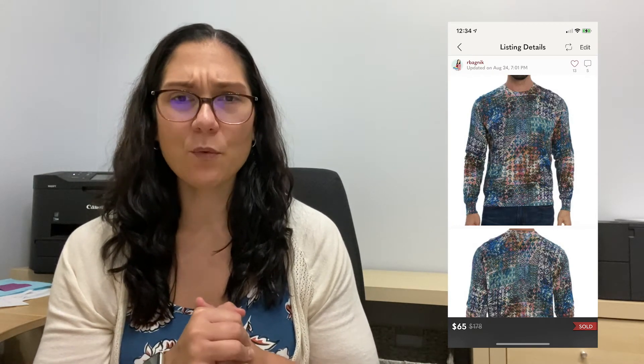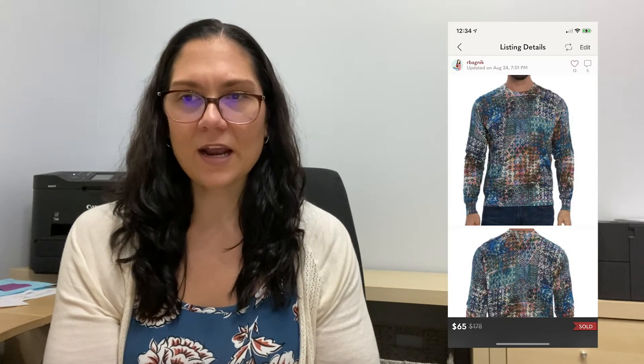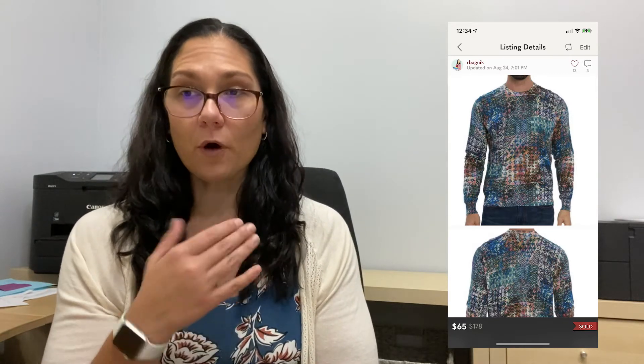Number six was a thin linen-blend sweater called the Brick House sweater — actually a collaboration with another designer. I was thinking this one was going to do really well, but it didn't sell so quickly. It actually sold after 92 days on Poshmark for $65, so my profit after selling fees was $32.